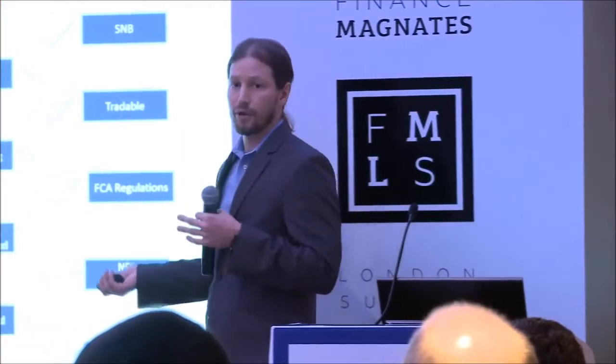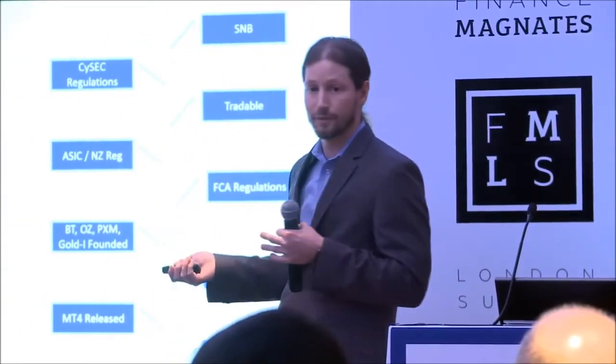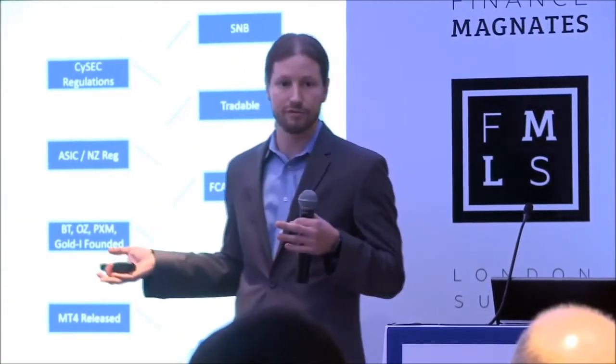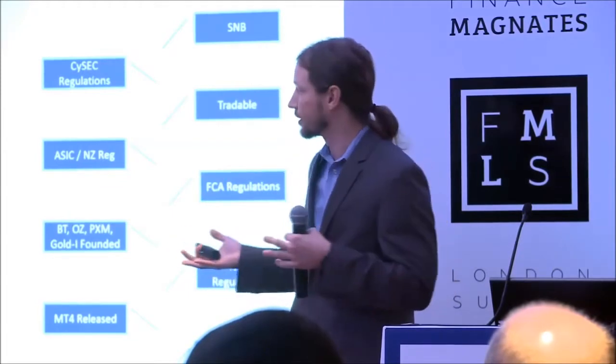Over the past decade, the retail FX space has grown considerably. The BIS volume survey is one of the favorite things for FX market participants to pass around to venture capitalists or people looking to invest in their business. As a result, the industry has gained a tremendous amount of attention from technology providers looking to come in and get a piece of the transactional pie that exists within the retail FX market space.